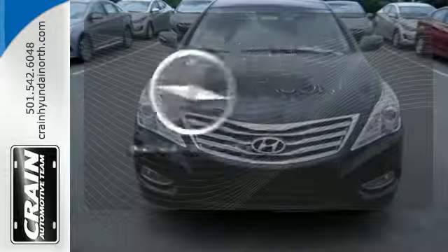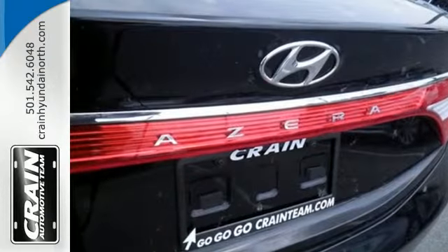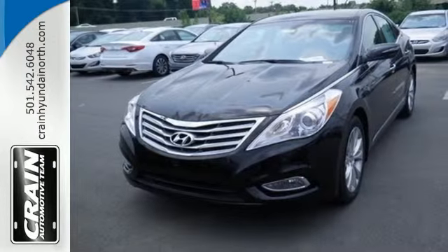It comes with a navigation system to easily guide you to your destination. Experience the Hyundai Azera for yourself — once you test drive it, you'll see what makes it so exceptional.